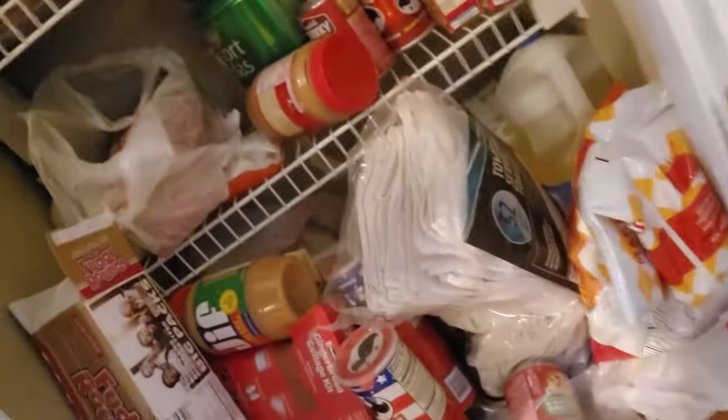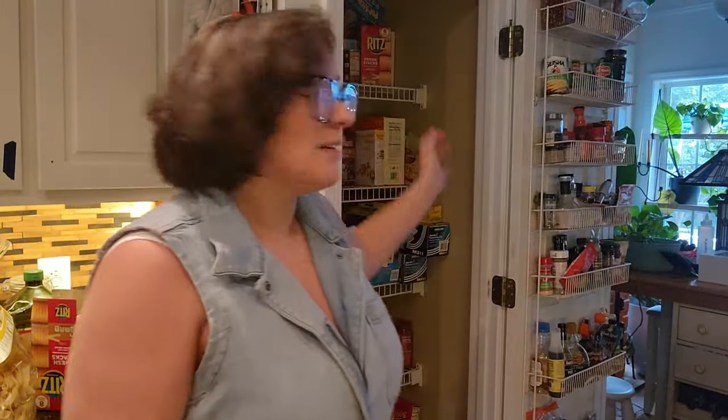Let's take a tour. Oh, it's terrible. It's so bad. What is all this stuff? I don't even know. Why is it like that? I don't know, it just happens all the time. It's very frustrating. So anyway, welcome to my kitchen, welcome to my pantry. Today we're going to organize it and we're going to talk about it while we do it.